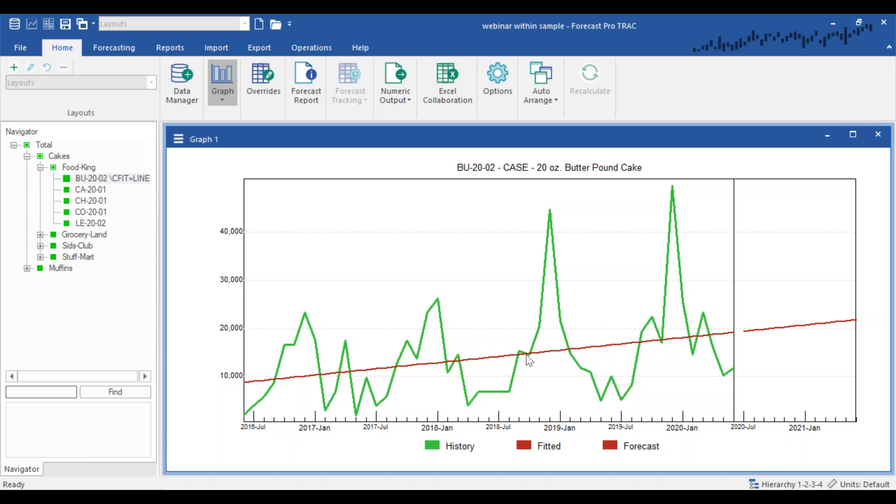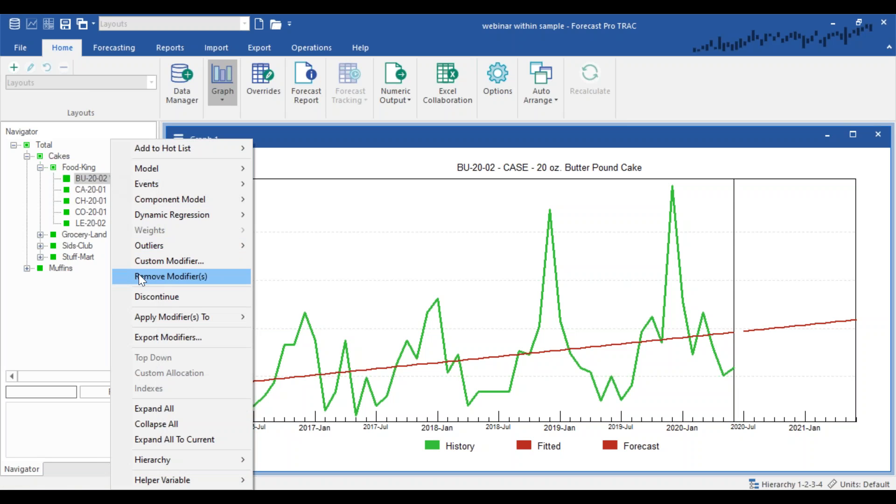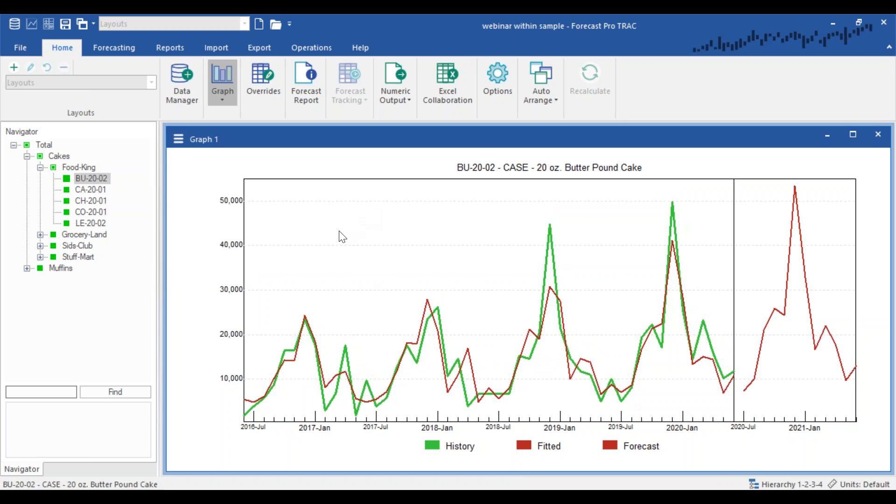Now, Forecast Pro has expert selection, which automatically chooses a model. In this case, it selects an exponential smoothing model. Notice that how it tracks the history — the fit — is very different from the straight-line model, and the forecast is also very different. Most of us would look at this and say the expert selection model is obviously better because it fits the data better and tracks the history better.